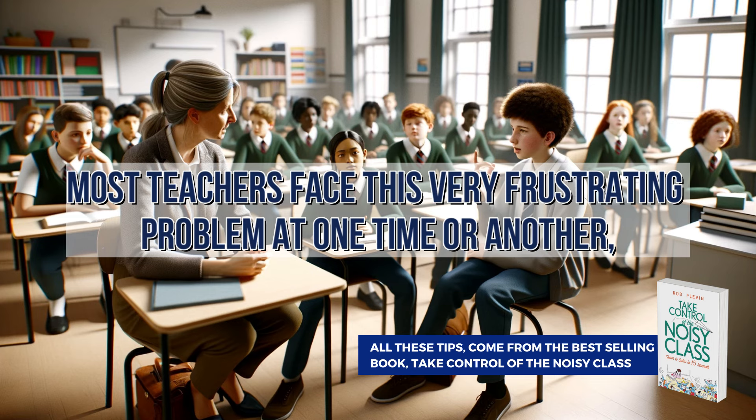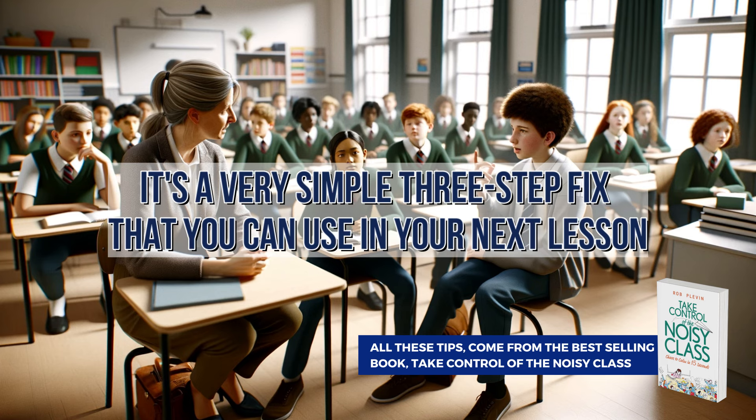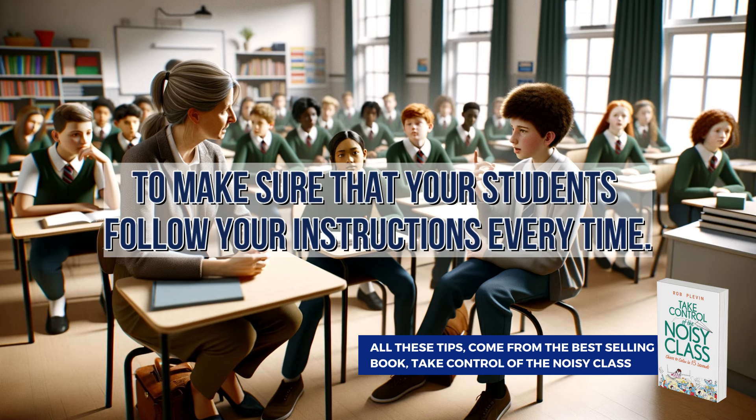Most teachers face this very frustrating problem at one time or another. And in this video, I'd like to give you an easy way to prevent it happening ever again. It's a very simple three-step fix that you can use in your next lesson to make sure that your students follow your instructions every time.